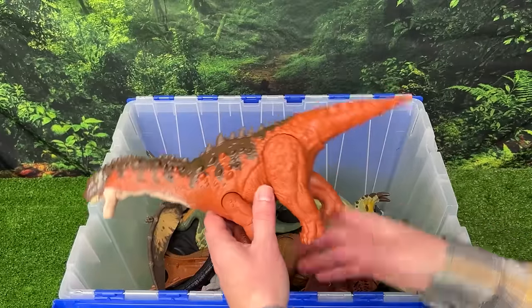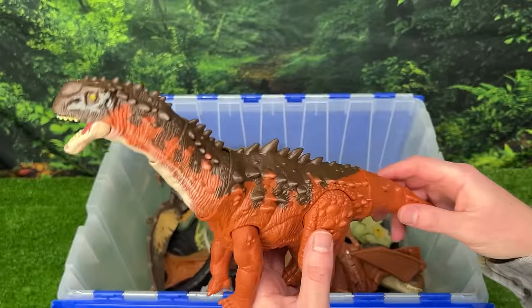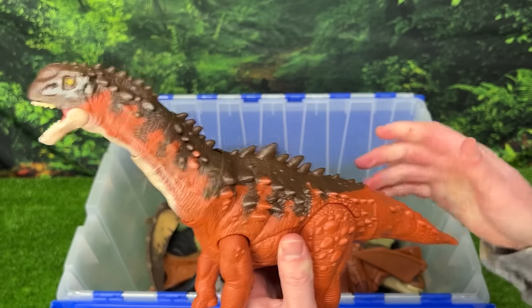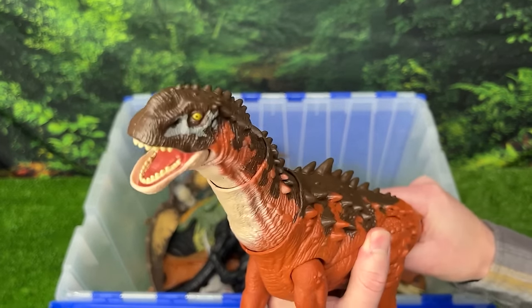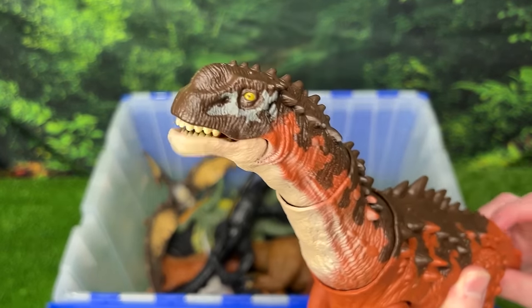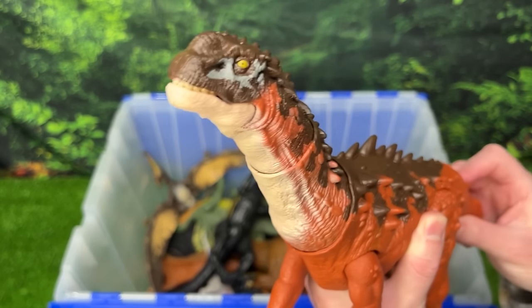Up next we've got an unusual looking dinosaur — the Ampelosaurus. This one has a pretty cool moving feature that's really lifelike. You can use its tail to move its neck around to look in all different directions, plus there's a button to even open and close its jaw too.